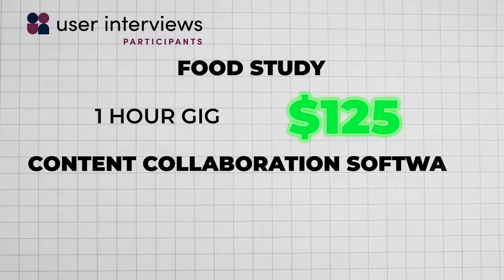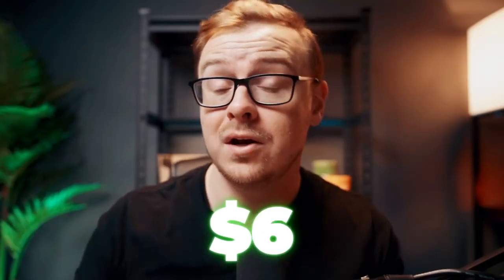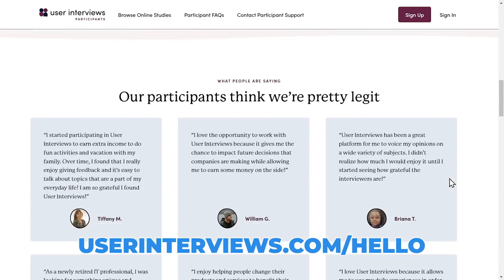There are studies about content collaboration software that take five minutes and you'll get paid $10. Overall you get paid about $10 to $50 per research study that you complete, and this is arguably the highest paying online research platform available.